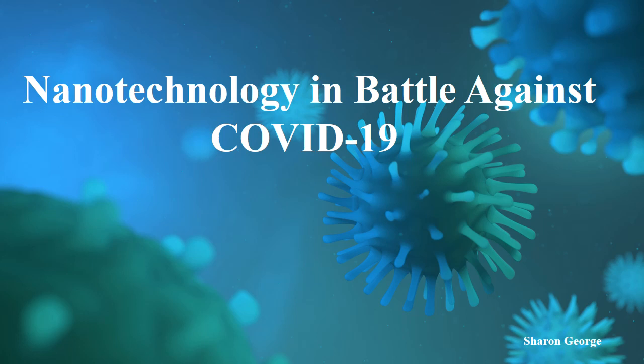Hello friends, welcome back to my channel. Today I am going to share with you an interesting topic on Neurotechnology in battle against COVID-19. Now we all are in a war against COVID-19. Worldwide many people are suffering because of this current pandemic. So it is very necessary to develop a vaccine to protect us from all kinds of this pandemic.